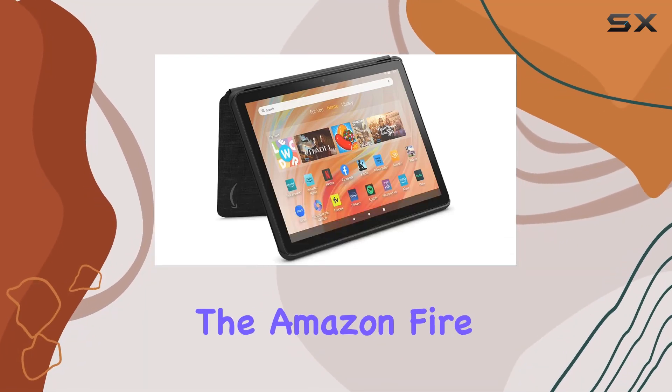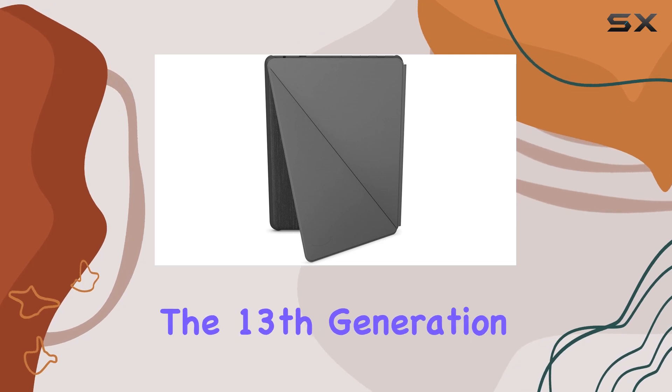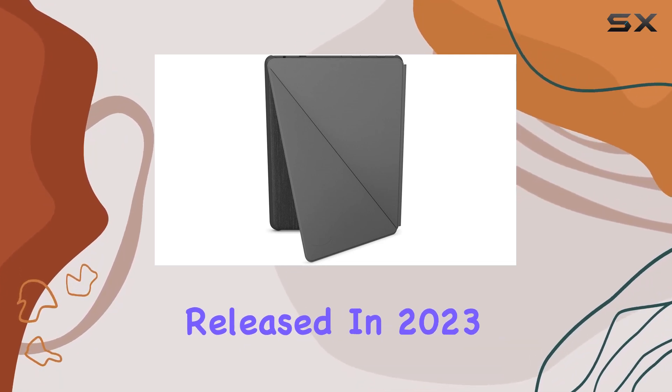Today, we're diving into the Amazon Fire HD10 Tablet Protective Cover, specifically designed for the 13th generation, released in 2023.